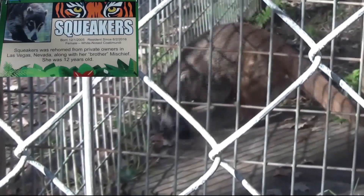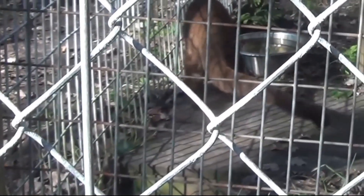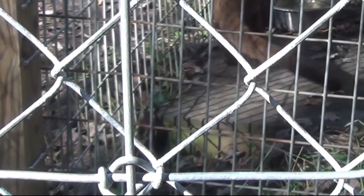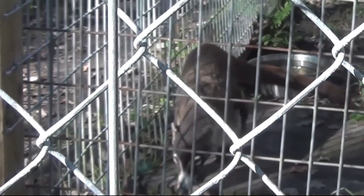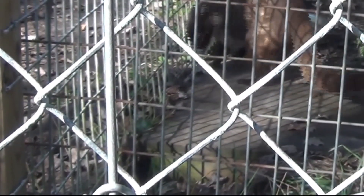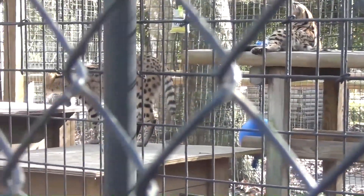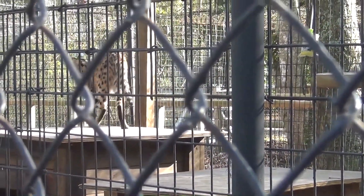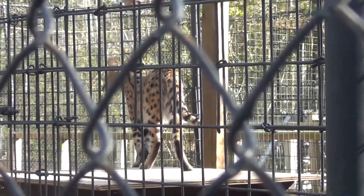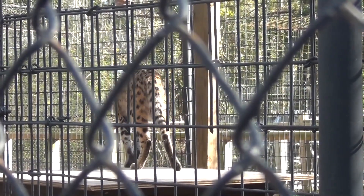This is Squeakers, another Cotamundi. Squeakers was born on December 1st, 2005 and has been a resident of the sanctuary since June 2016. This is Merlin and Gracie — I can't tell which is which. They are Servals. Gracie came to the sanctuary in September 2019 when she was four months old. Merlin came to the sanctuary in June 2019 when he was five months old.